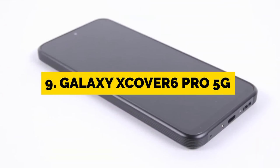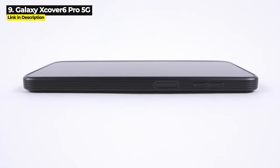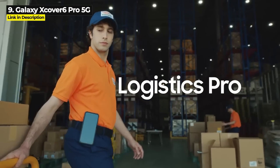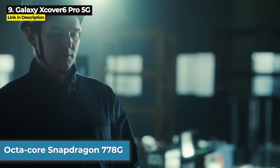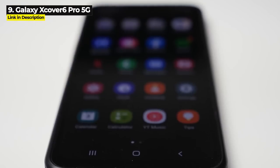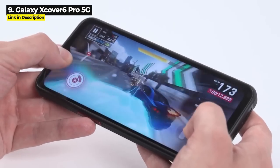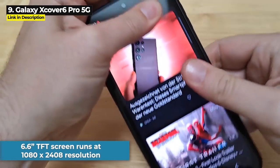First up is the Samsung Galaxy XCover 6 Pro 5G. This thing has the best chipset on any rugged phone. Released in July 2022, this phone was designed for people who work outside or in tough work conditions. It's got an octa-core Snapdragon 778G — this chipset even outperforms the Dimensity 900 that a lot of other rugged phones are boasting about. It's got 6 gigabytes of RAM and 128 gigabytes internal storage.